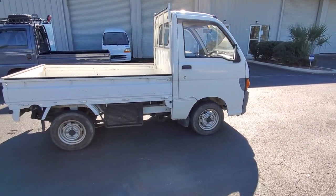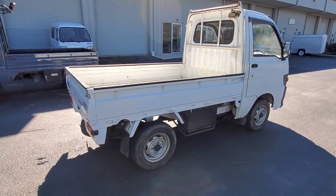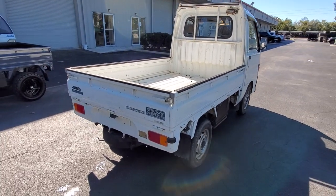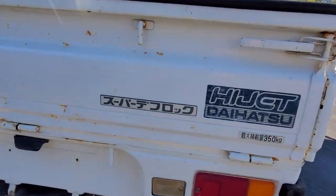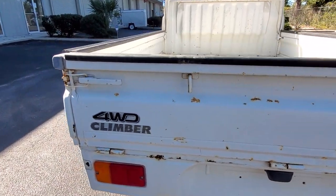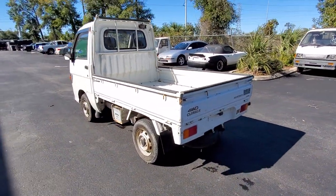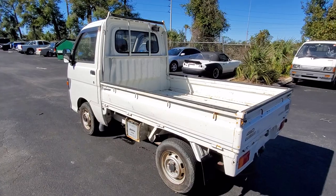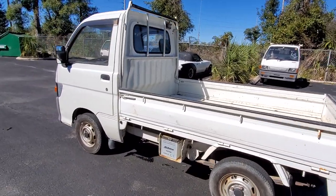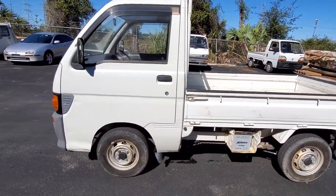This is my first Climber that I've had, and I'm really, really pleased with the way it drives. It accelerates really well. It does have the dog leg where you can select from high, neutral, to low. We do get asked a lot of times: can you tow something like this behind an RV? Yes, you can.